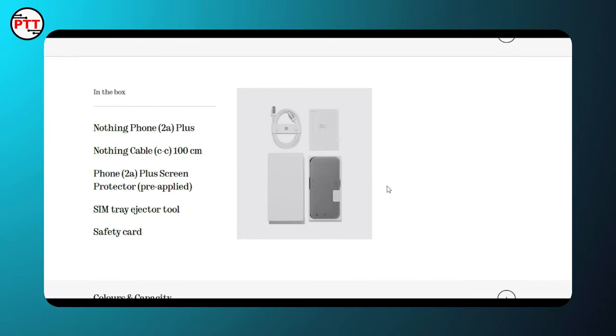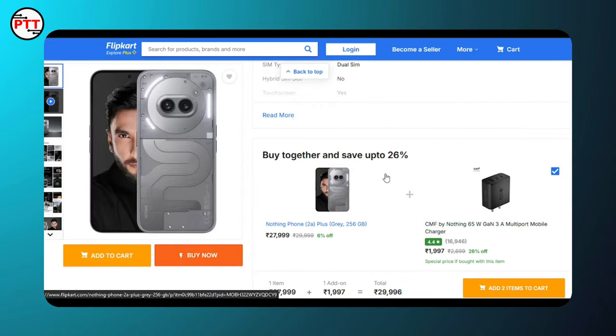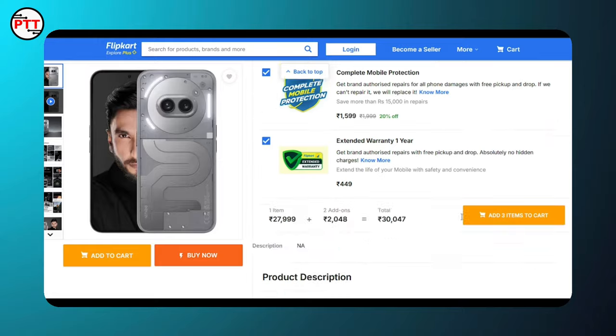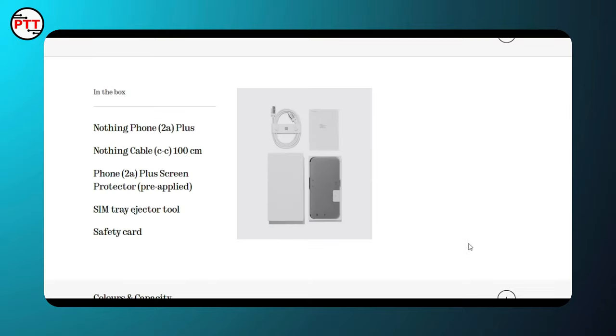In the box, you get a 2-way USB cable and a SIM tray, but there is no charger included. Other brands like Nothing Phone and CMF include a 65W charger, so you will need to purchase one separately. You can use an existing charger as well.